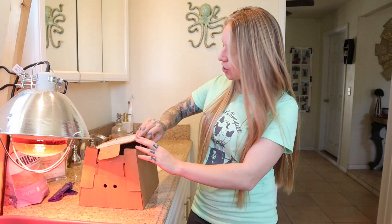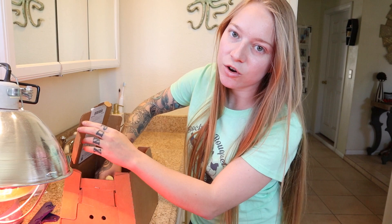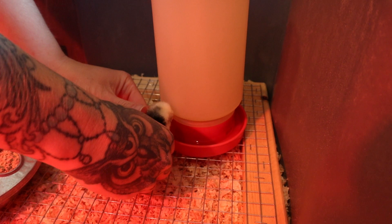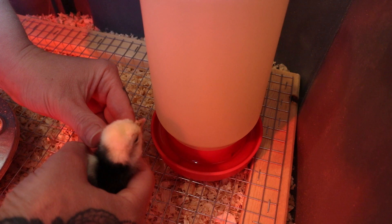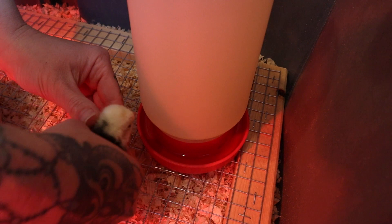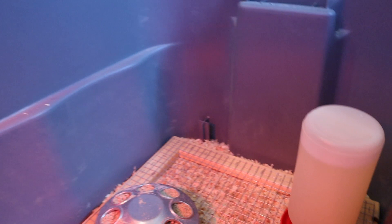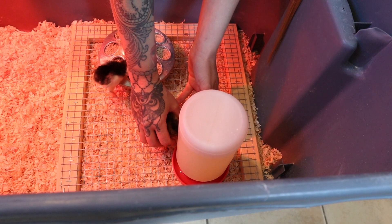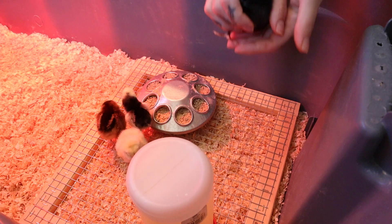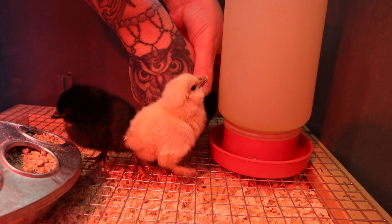Now I'm going to show you the proper way to welcome them into their new home. The most important thing is that they've never had food or water before in their life, so they don't know what it is. When you take them out of the box, dip their beak in the water so they know about it. And then monkey see monkey do — as the others see the chick drinking, they'll all understand. This little frame with hardware cloth makes sure no shavings get into the water, so no more cleaning out shavings from your waterer.